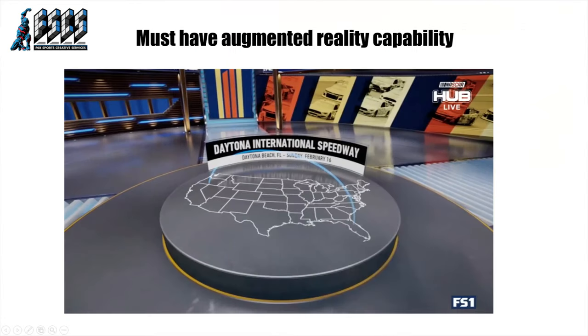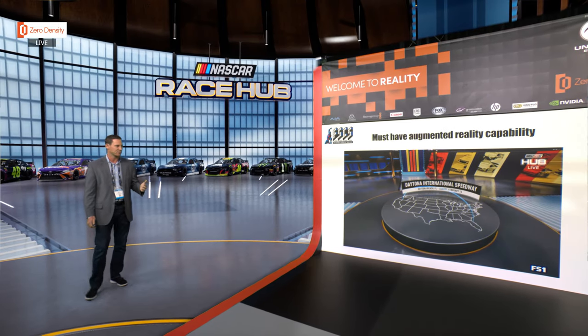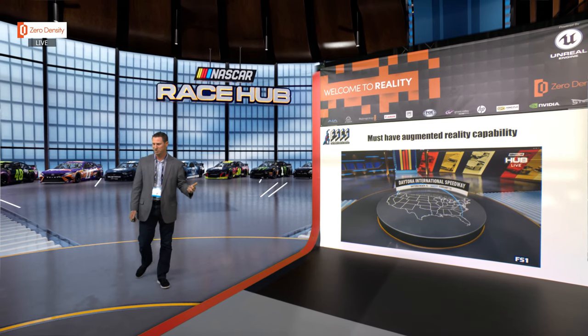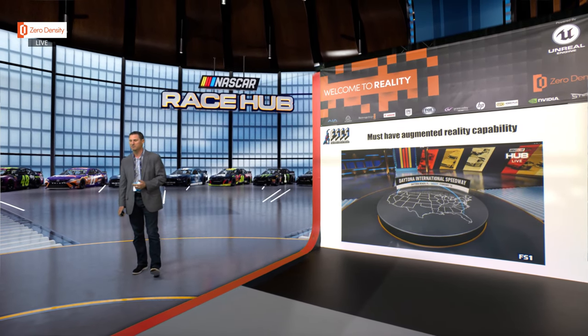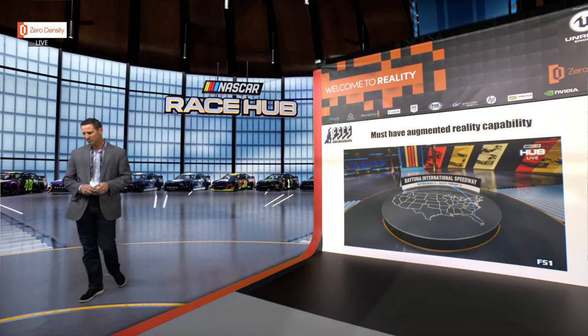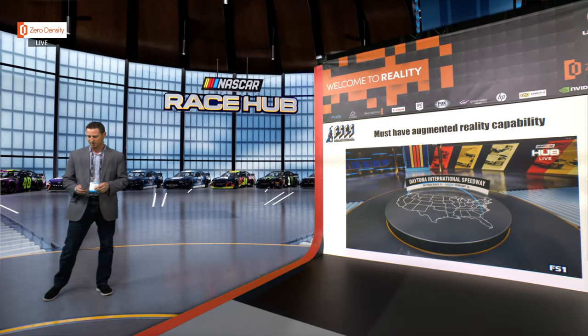Here's another piece of augmented reality. In the center of the set we're starting to use more tracks to tell stories — showing where the racers are going week to week, hopping around an image of the United States. It's just another way to tell stories differently and increase that production level.